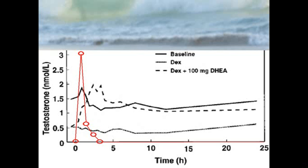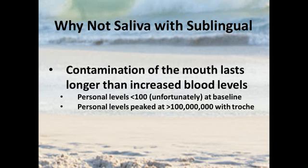As the hormone levels in blood go up and down very quickly, the levels in saliva are going to reach astronomical levels and then come down. But by the time the contamination is gone, you have no hormone left to measure — the contamination of the mouth lasts longer than the increased levels in circulation. Personally, my levels typically start a little bit less than 100, and when taking a sublingual hormone my levels max out at a little over 100 million picograms per milliliter. For that level to come all the way down to where you're actually testing the levels I'm systemically exposed to, it just doesn't work. The results are really of no value.